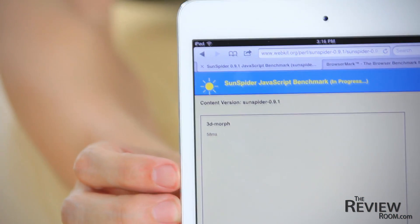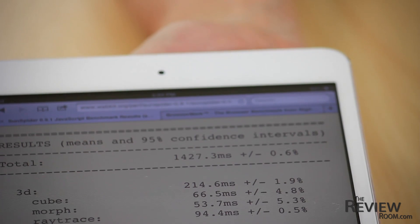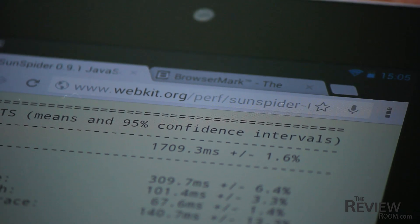Sunspider measures how quickly a particular device can handle JavaScript in a web browser environment. This string of micro tests results in a time score, and in this case lower is better. The iPad mini posted a time of 1,427 milliseconds and the Nexus 7 came in at 1,709 milliseconds.